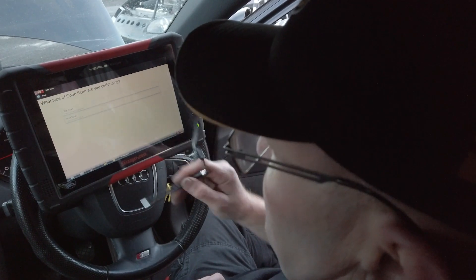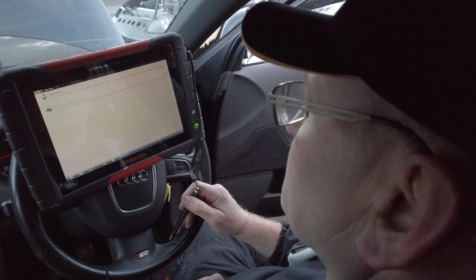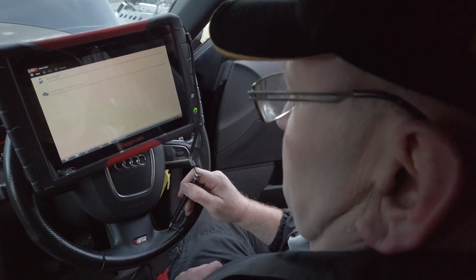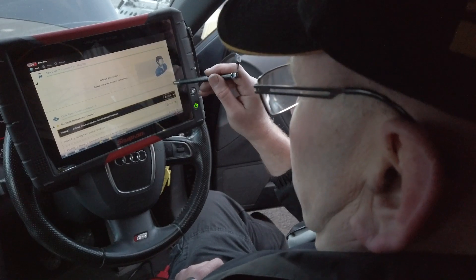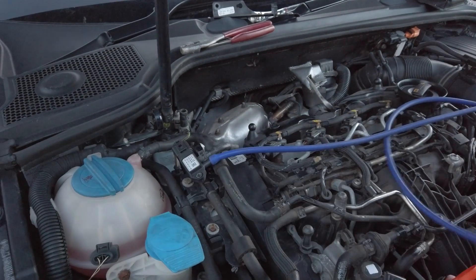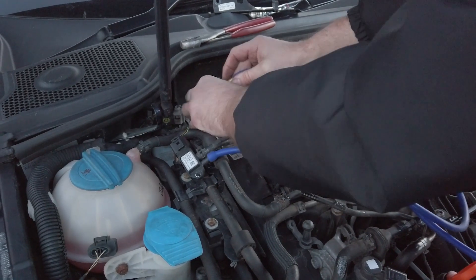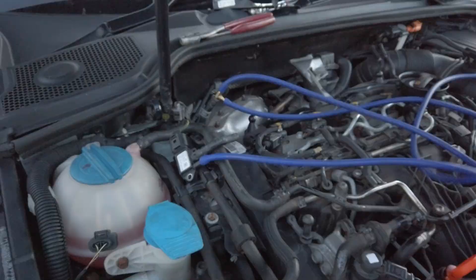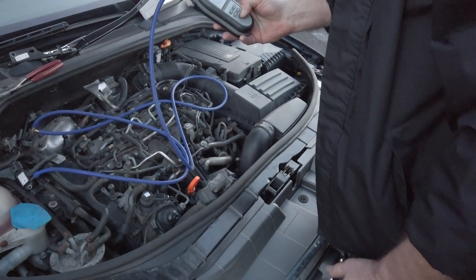A global diagnostic scan is performed to identify any vehicle faults. We connect a manometer as a comparison to the ECU displayed live data values. These values represent the differential pressure within the particulate filter.